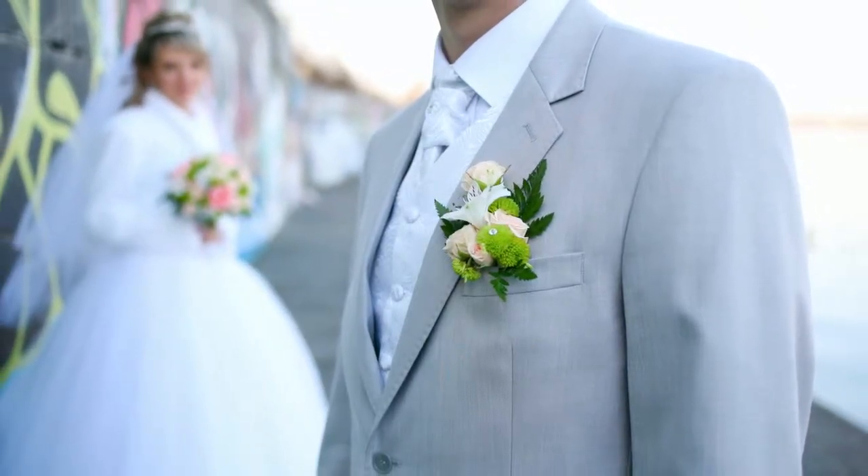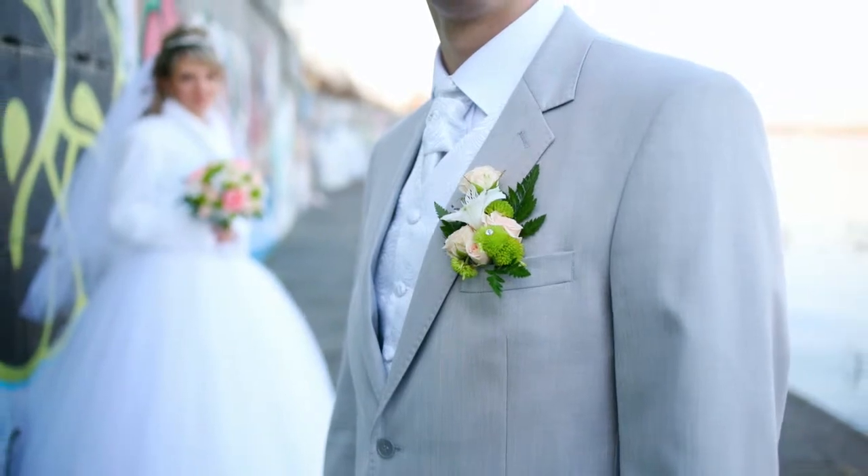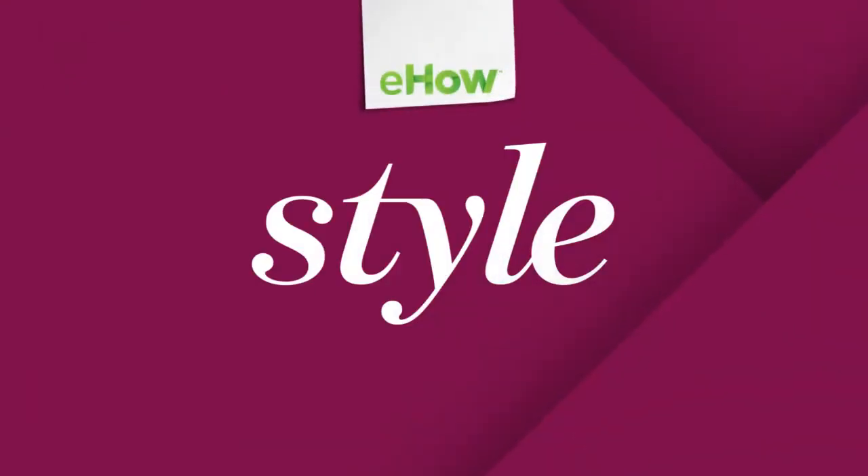Making them yourself is a way to save money but yet still look very appropriate. My name is Kathy Butler, I'm the owner of Formerly Yours, and today we discussed boutonniere etiquette.